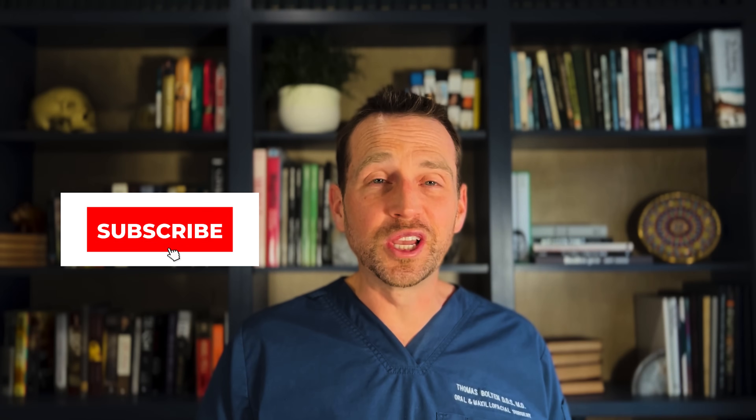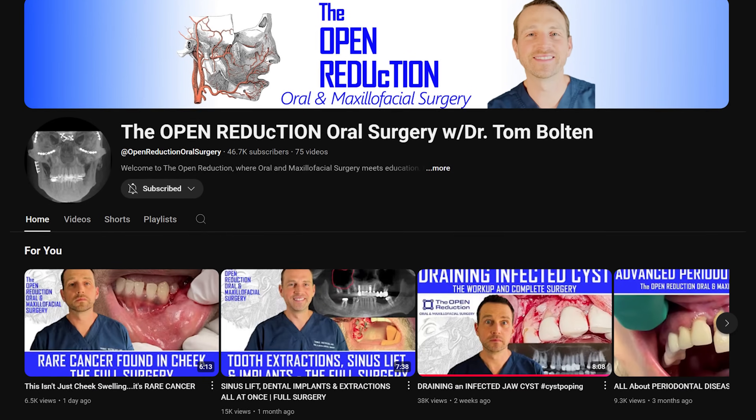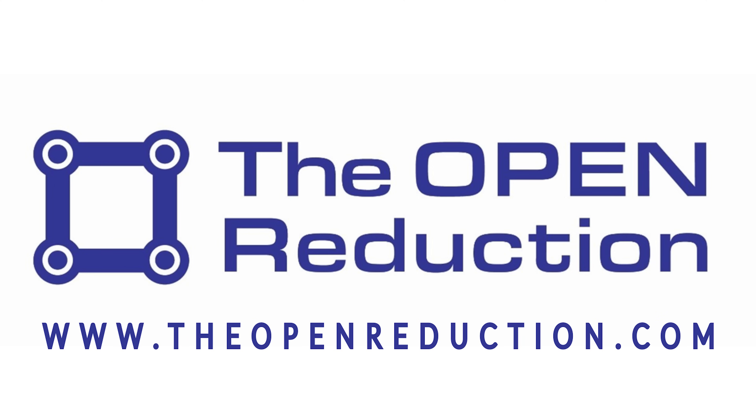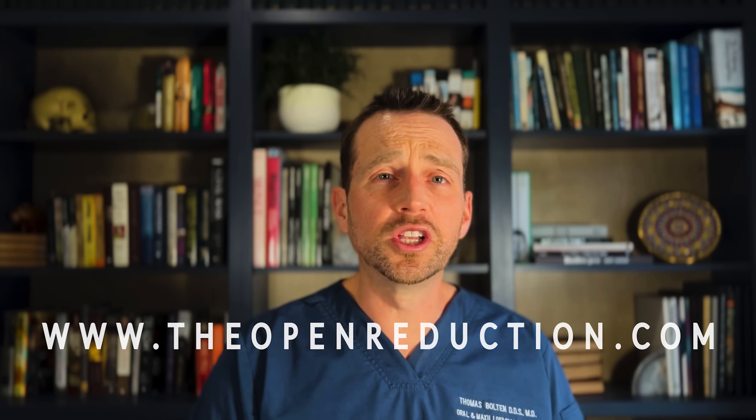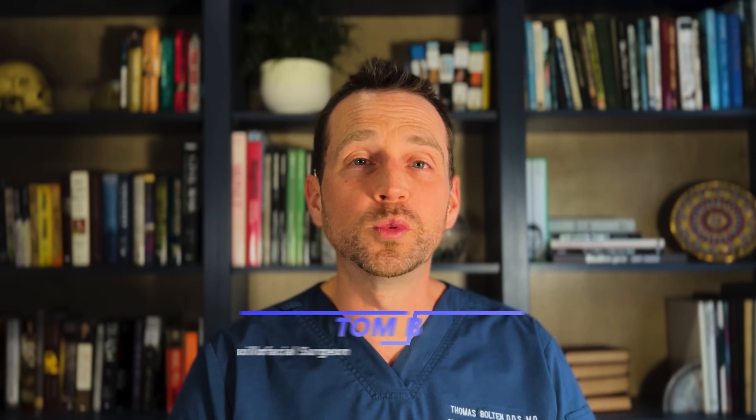Thanks so much for watching. Please click those like and subscribe buttons and check out my channel for other interesting OMFS cases like this one. Also visit my website, theopenreduction.com, to help advance your clinical skills. I'm Dr. Tom Bolton — I'll catch you next time on The Open Reduction.